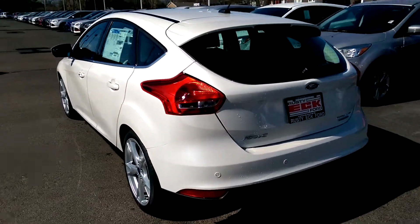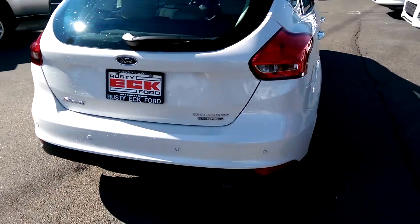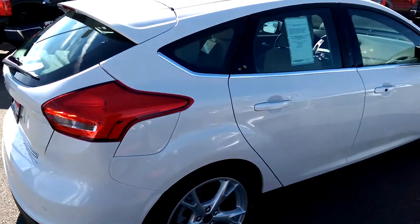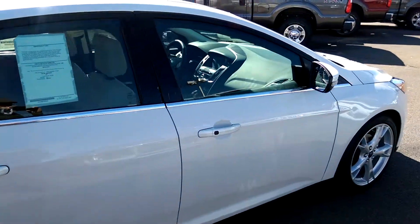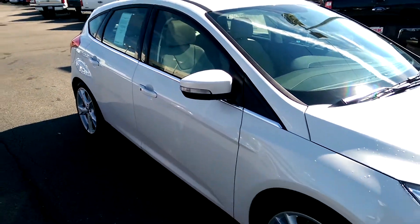Backup camera, backup sensors, heated mirrors, heated seats. Of course this has the Sony sound system, so if you're someone that enjoys a nice sounding stereo, you're not going to be disappointed with this.